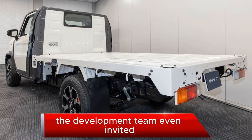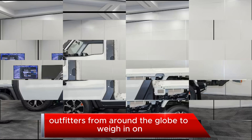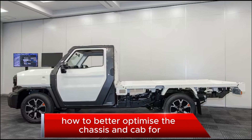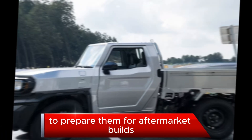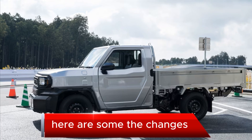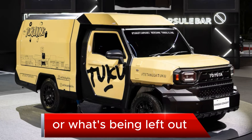The development team even invited upfitters from around the globe to weigh in on how to better optimize the chassis and cab to prepare them for aftermarket builds. Here are some of the changes, what's still included, and what's been left out.